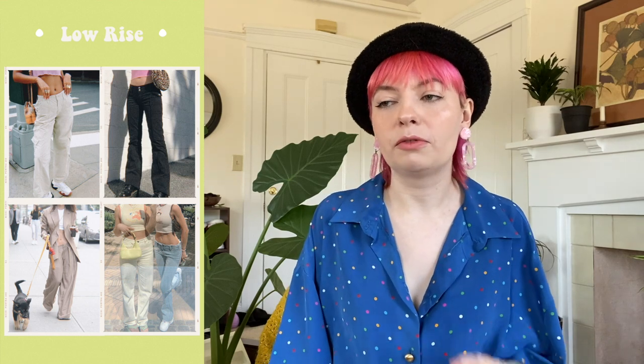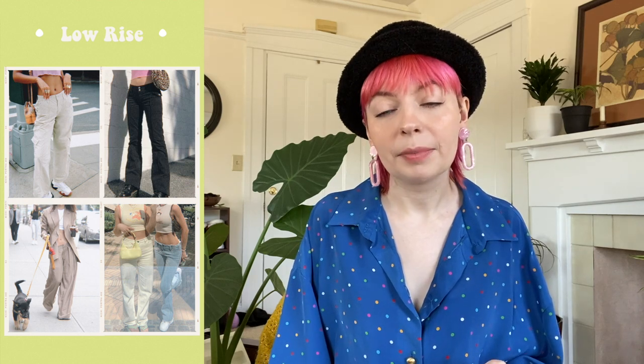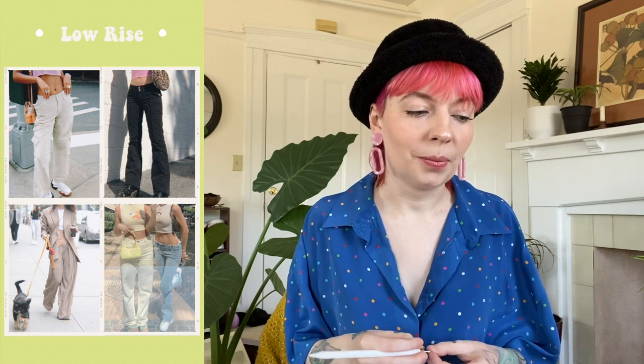Last trend in the maximum midriff category: low-rise jeans. I am clinging to my high-waisted jeans and you cannot take them from me. I will say I did put on a pair of low-rise pants — not jeans — while modeling products, and I have to admit I didn't hate it. But you cling to those high-waisted pants as long as you want, because I will also be doing the same — but I may give low-rise a chance.